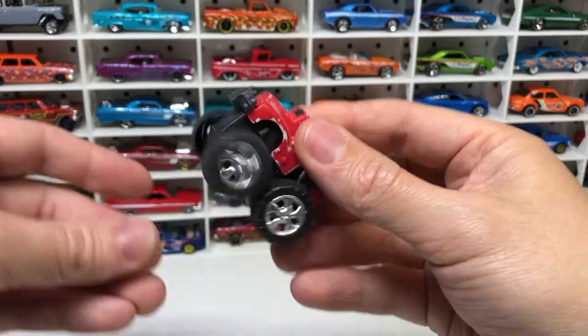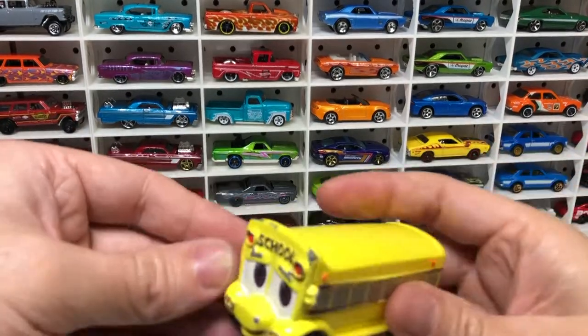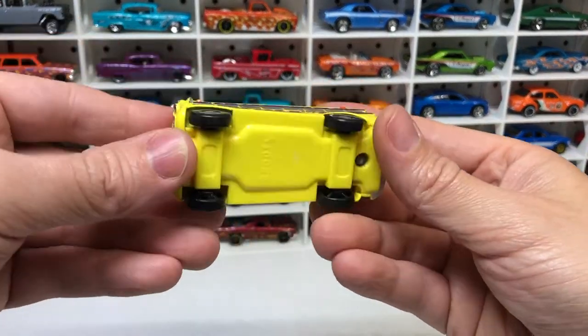A random piece of junk, and a Matchbox school bus. Scooty.